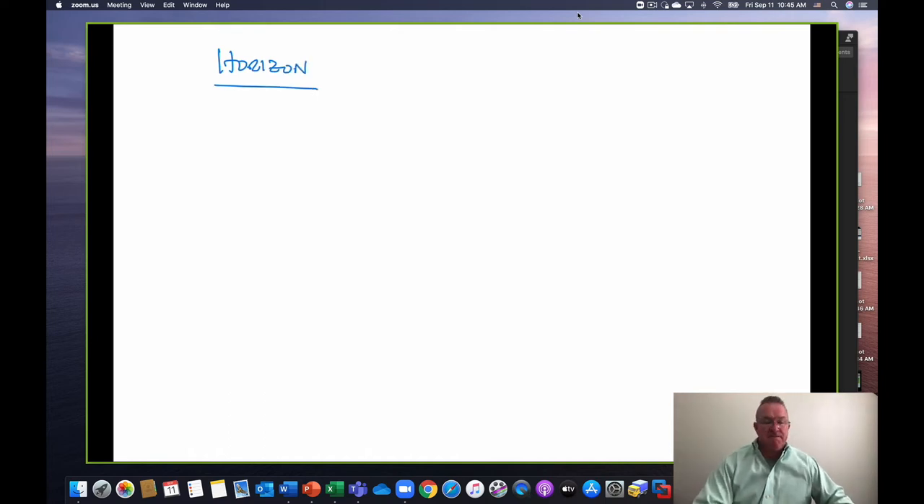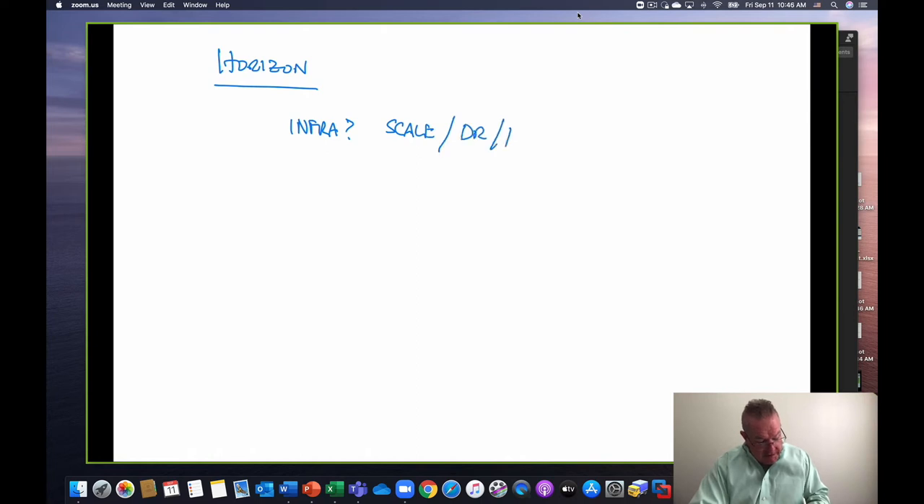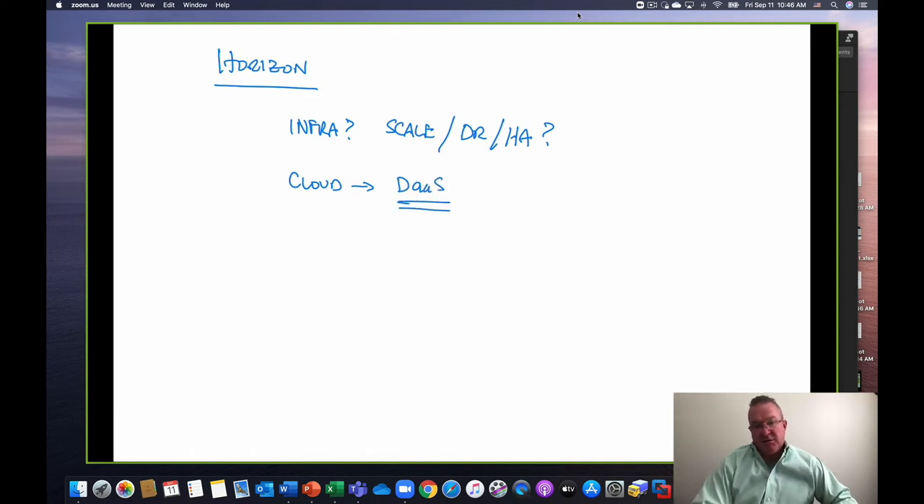Horizon has the same choice: do you have the infrastructure, can you scale, do you have DR and HA sorted out? If you don't, a really quick way to deploy desktops literally overnight is cloud. Desktop as a Service is a great solution.